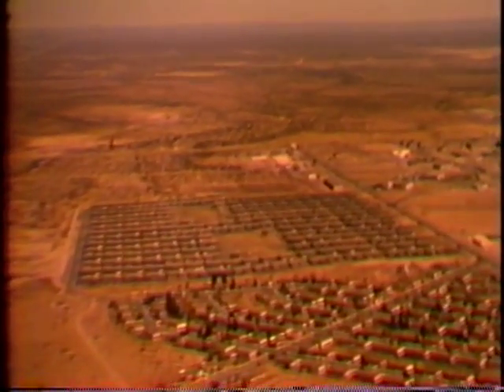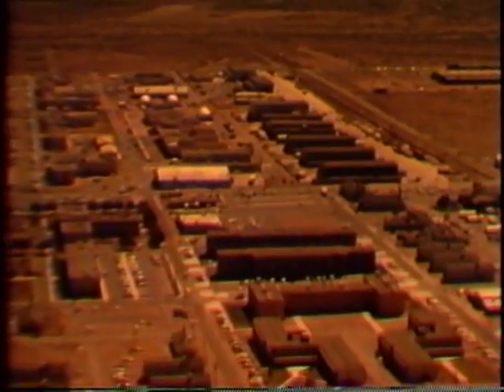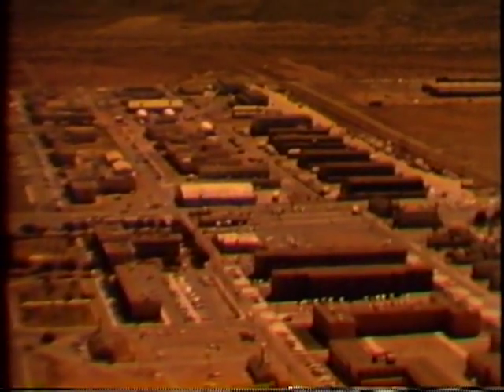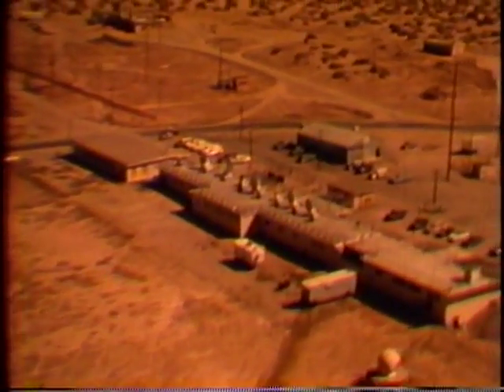Nearby is the post housing area containing over 800 modern units. The large buildings at center and in the foreground are well-equipped Army barracks. This is the C-Station complex, control center for tests originating on the southern half of the range. Here are located radar, telemetry, and flight safety facilities.